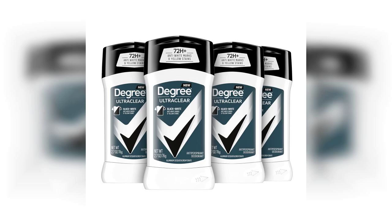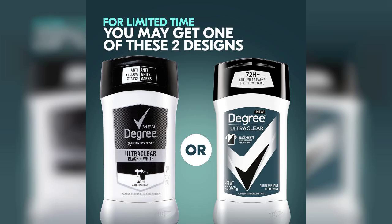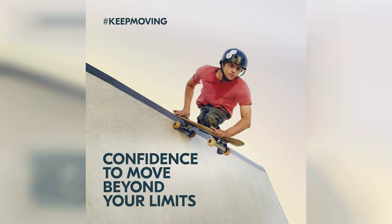Welcome to my channel. Today I'm excited to share my thoughts on the Degree Men Ultra Clear Antiperspirant Deodorant Black Plus White. If you're looking for a reliable deodorant that promises 72-hour sweat and odor protection, you've come to the right place. Plus, if you're interested in purchasing this product, the link is pinned in the first comment below. Let's dive into the features that make this antiperspirant stand out.